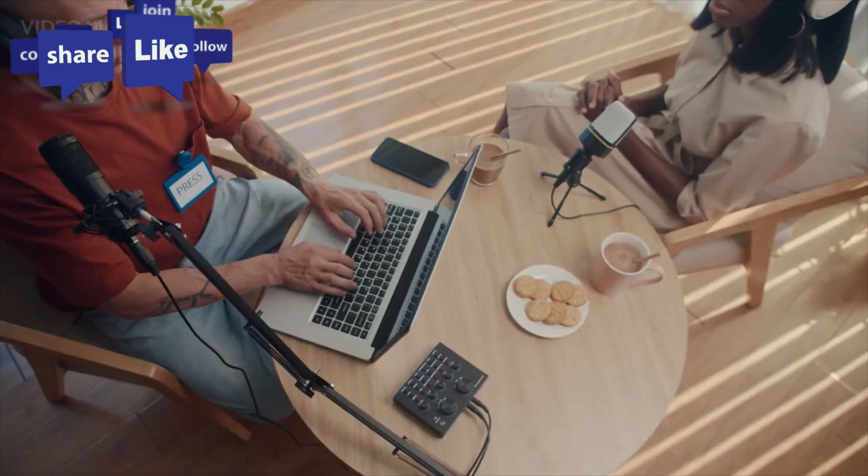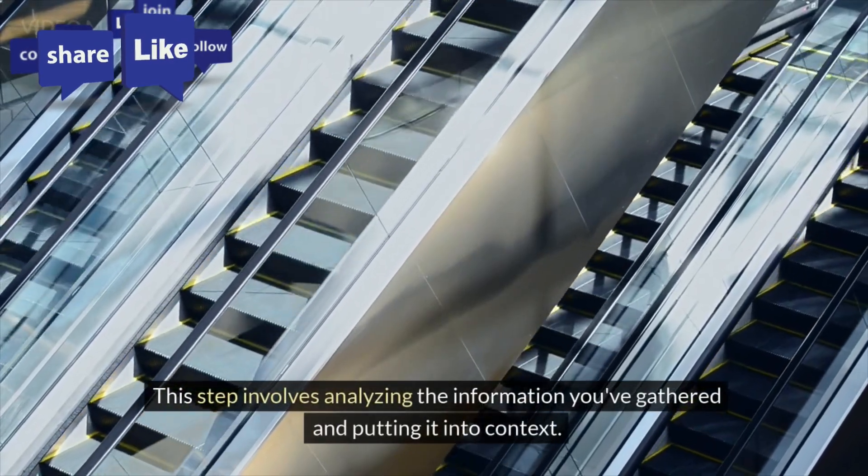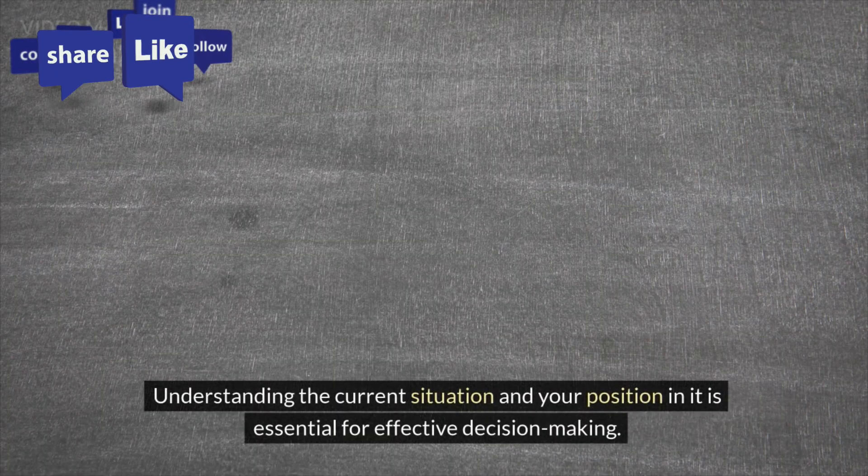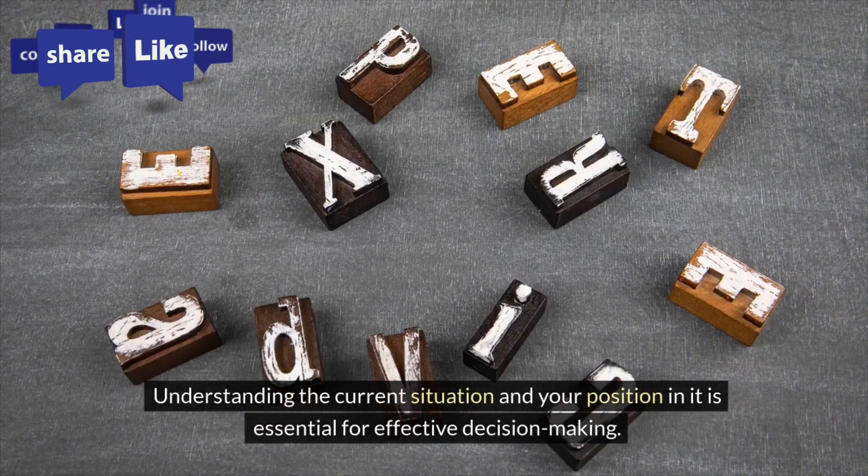Orient. This step involves analyzing the information you've gathered and putting it into context. Understanding the current situation and your position in it is essential for effective decision-making.